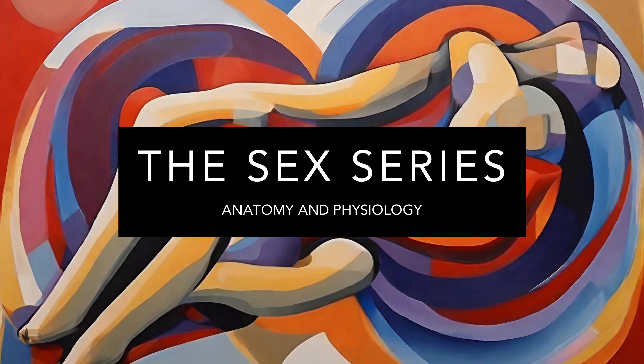The study of anatomy and physiology in the context of human sexuality is not merely academic. It is a journey into understanding the intricacies of our bodies and how they contribute to our sexual identity, health, and pleasure. This knowledge empowers us to make informed decisions about our sexual health and to appreciate the complexity and diversity of human sexuality.